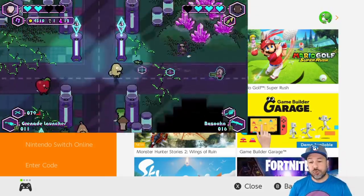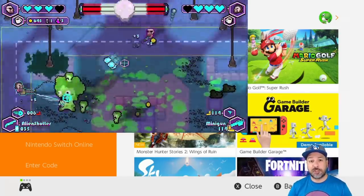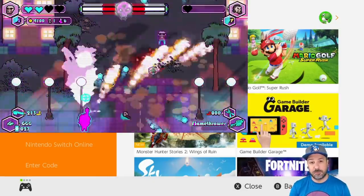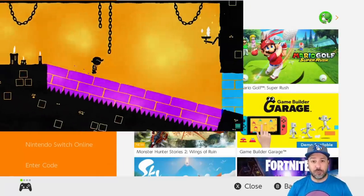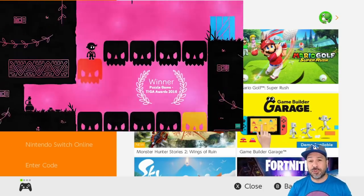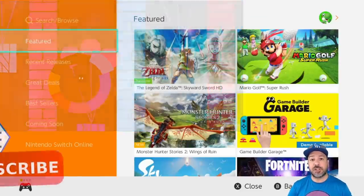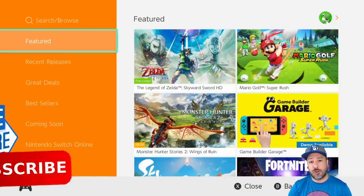As usual we'll be doing the giveaway of a $5 eShop gift card. All you need to do is drop a friendly comment down below, then check out the regular eShop deals video on the weekend where I announce the winner. This week's Under $5 list is a big one with over 30 games, so let's get started. If you like the content please hit the like button and subscribe if you aren't already.